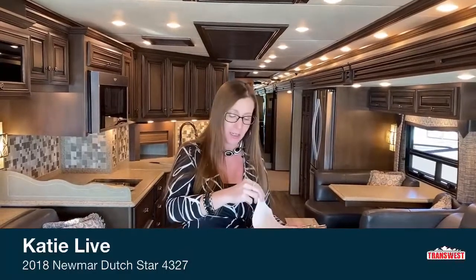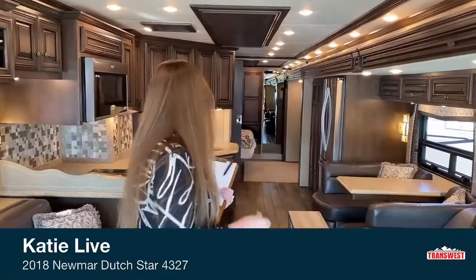Unit 5U-201-504 is listed online for $329,980. The original list price of this coach was $463,385. Come on back — let's start from the rear.